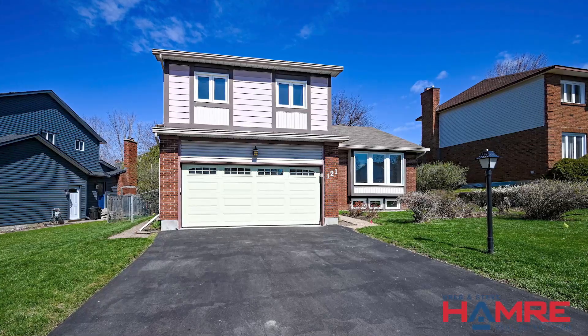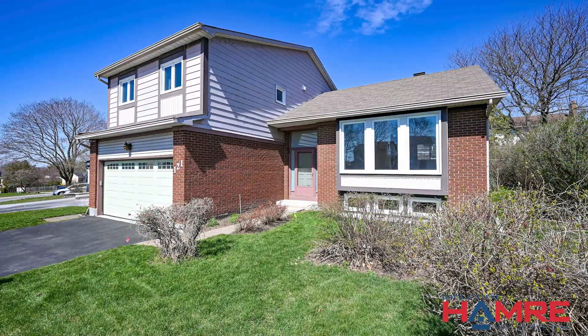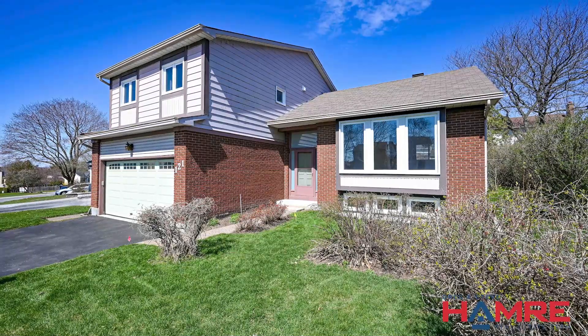You'll enjoy quick proximity to amenities, schools, parks, the Walter Baker Center, and easy access to the 416 Highway.